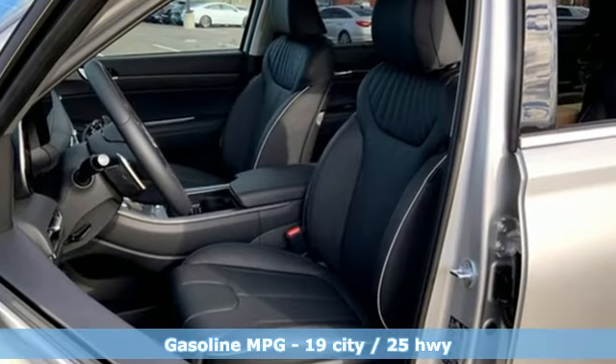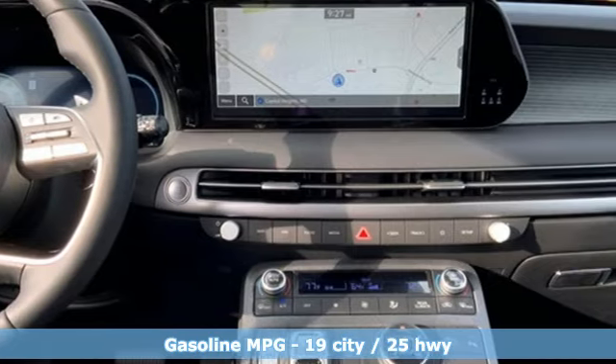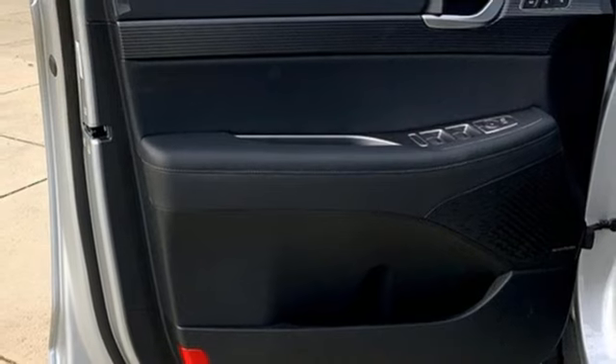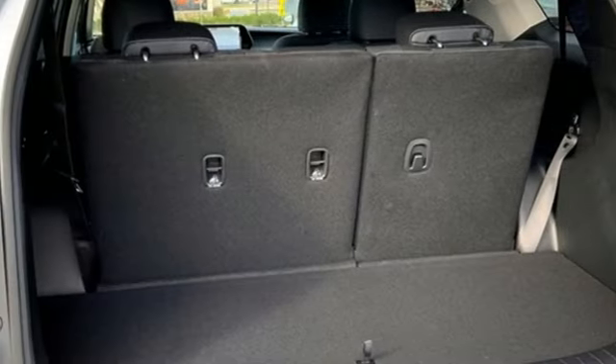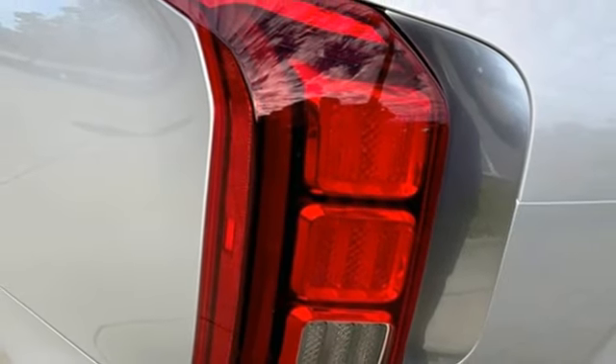V6 engine, heated and ventilated leather bucket seats, integrated navigation system with voice activation, autonomous cruise control, dual zone climate control, wi-fi hotspot, streaming audio, hands-free lift gate, memory exterior door mirror settings, and automatic transmission.